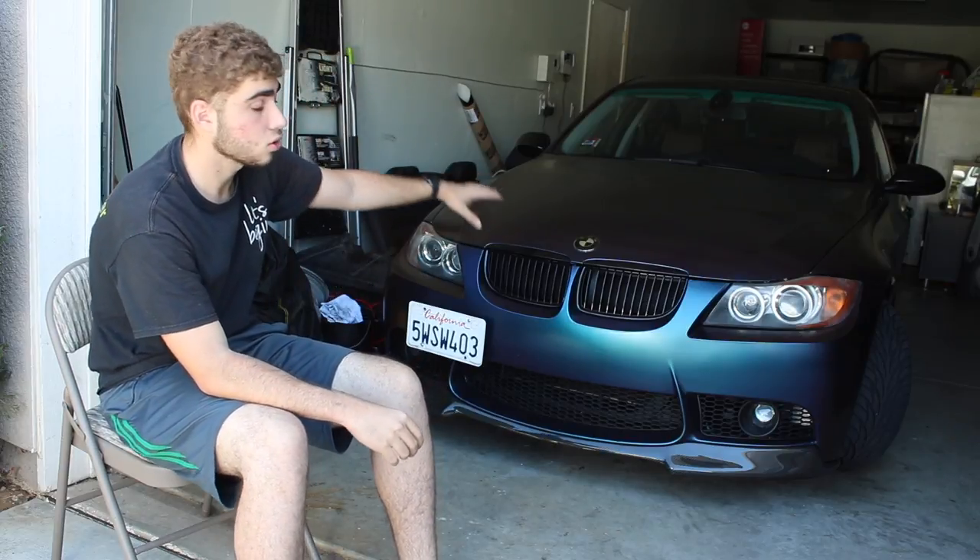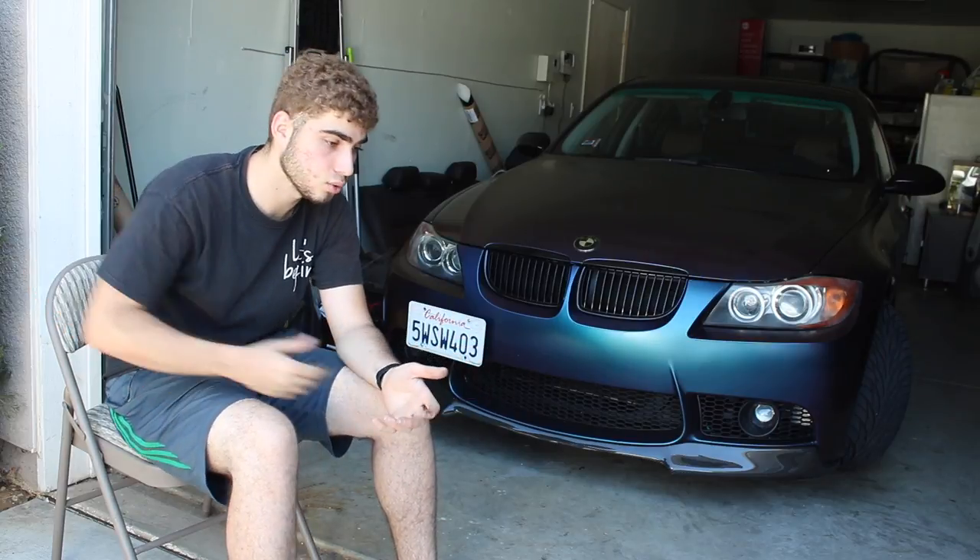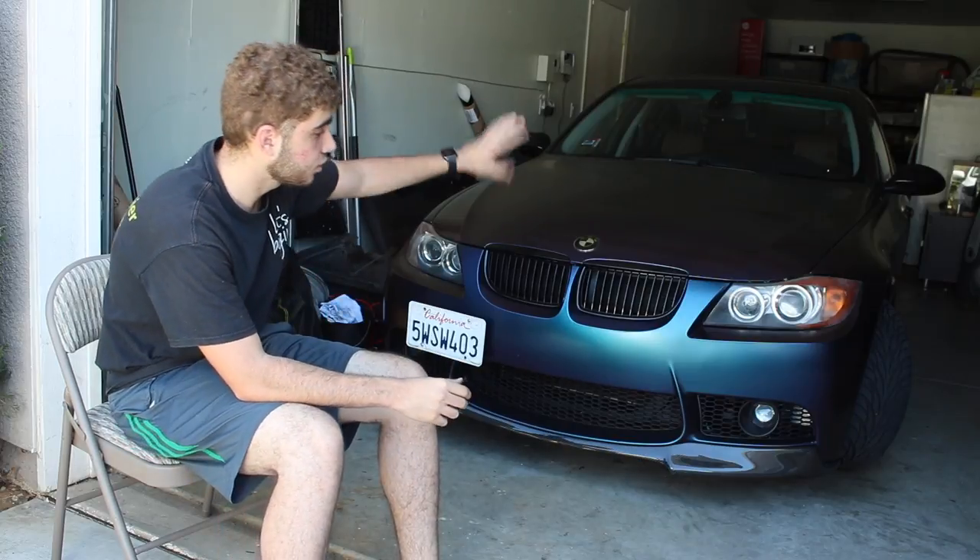I did it myself, so what's eight to nine hundred dollars? Now if you take it to a shop, this kind of color is going to cost a whole lot more than a solid color. A solid color wrap from a shop would be roughly $2,500 to $3,500 — and that's on the cheaper end. If you take it to a well-known company, with this wrap you're probably looking at five to six thousand dollars.